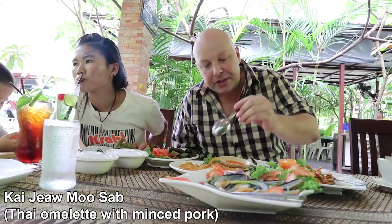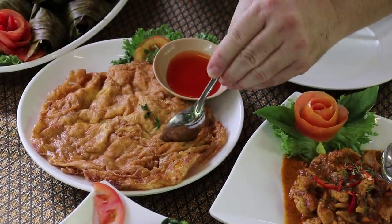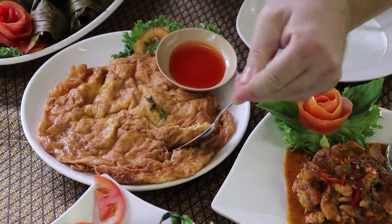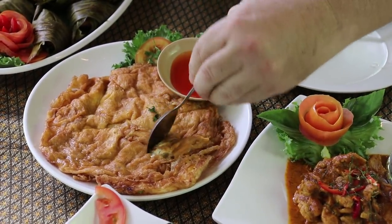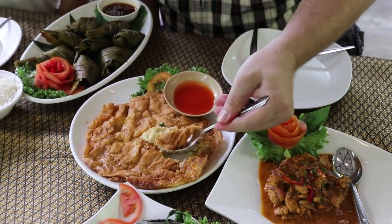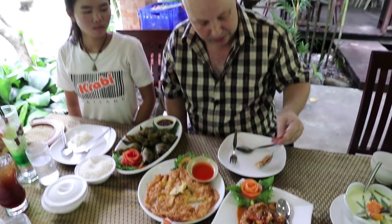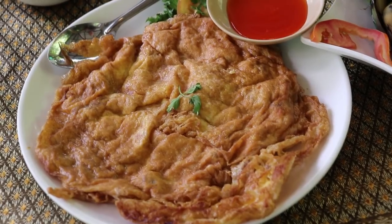Next is the omelette. These are always light and soft and spongy. Cut some of that off and it's filled with minced pork. Let's try that out. It is very light and soft, very eggy, a little salty, delicious. Try these out if you like omelettes.